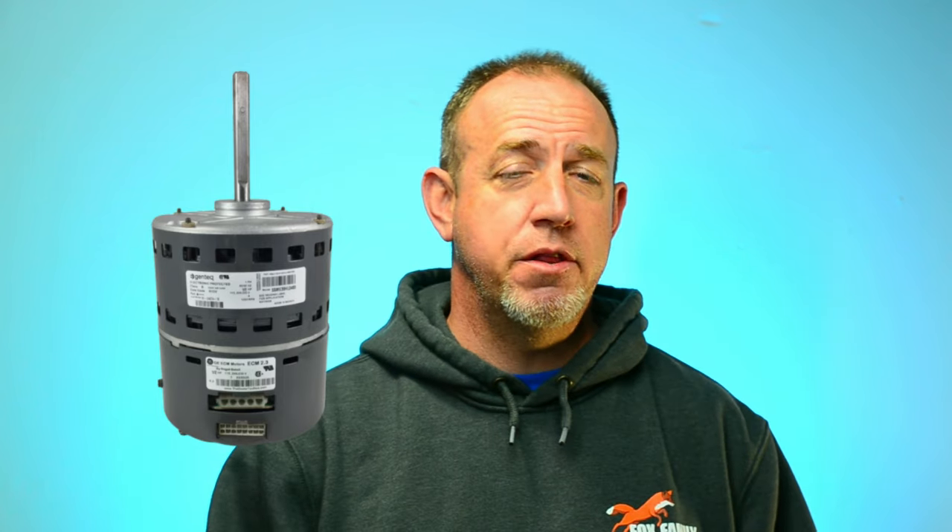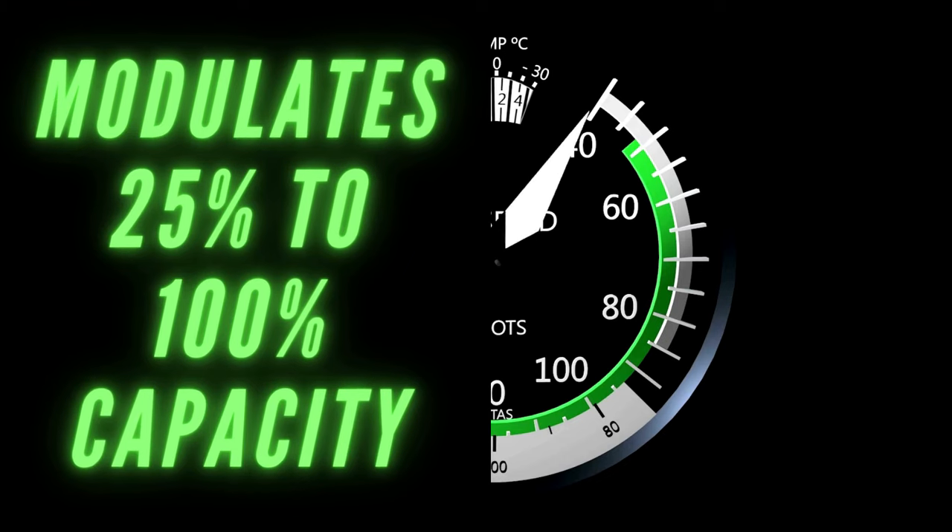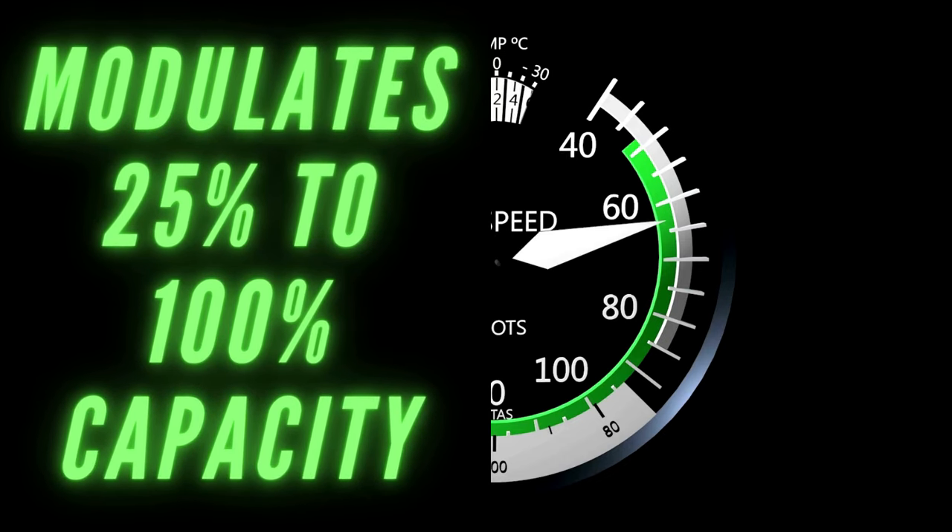ECM variable speed motors — GE, which was later acquired by Gentech on the motor side, introduced the first variable speed motors for HVAC in 1987, so it's not new technology. Think about getting into your car on a 100-degree day and setting the AC to reach 70 degrees. When the car first starts up, the AC fan turns on as high as it can to match the cooling demand. As the system approaches 70 degrees, the fan ramps down little by little because demand isn't as high. Once you reach 70, airflow doesn't stop — it stays on lightly to maintain that temperature, all without you touching any controls. Notice how that motor ramps up and down, unlike the constant torque and PSC motors that have set speeds for specific thermostat demands.